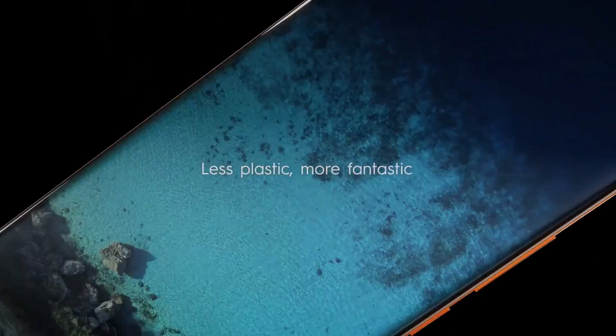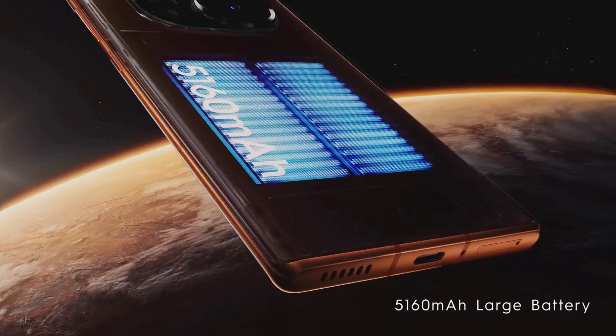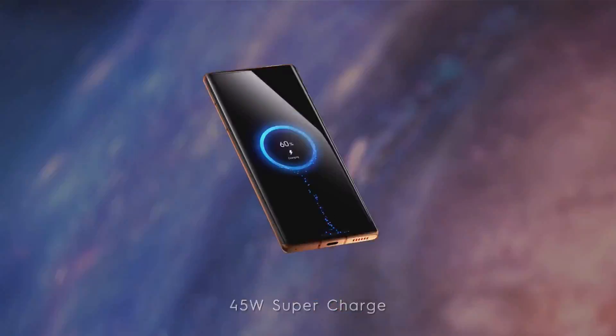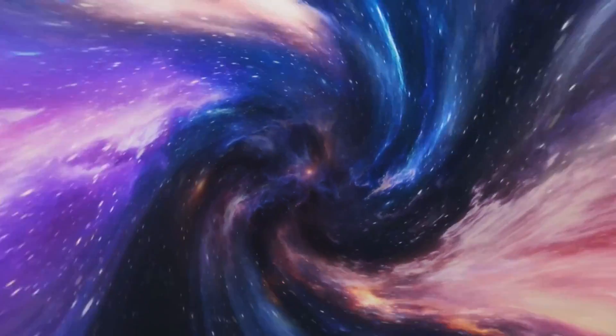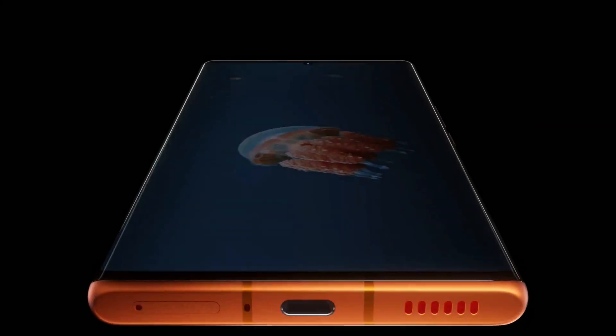The Tecno Phantom X2 Pro has solid battery life with a large 5000mAh battery and an endurance rating of 109 hours in tests. The chipset is a flagship-grade MediaTek Dimensity 9000, providing great performance on par with phones running on the top Snapdragon silicon. Gaming performance is excellent and the phone has no problem pushing heavy games at 60 frames per second with no hiccups or slowdowns.